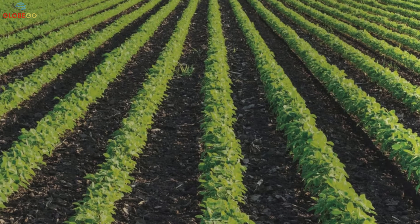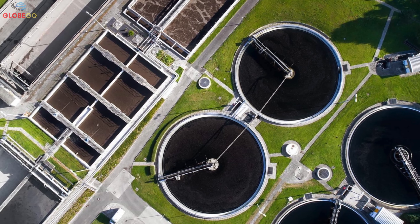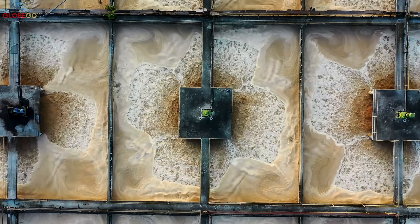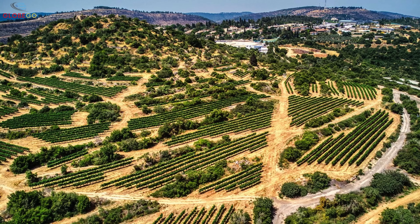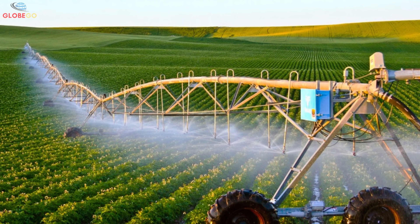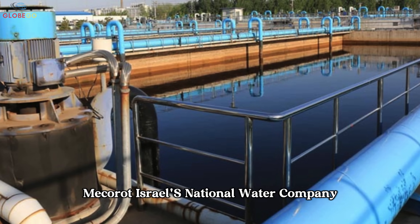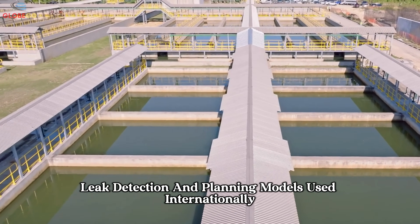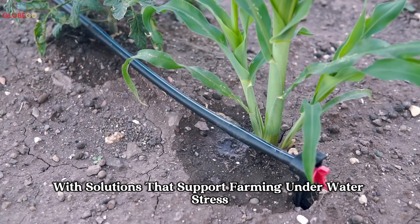In India, Israeli company Netafim is empowering small-scale farmers with advanced drip irrigation systems that allow them to grow more with less water. In Australia, Israeli water reuse technologies are improving city water supplies in Perth and Adelaide. In China, Israeli filtration and recycling systems are being integrated into municipal water infrastructure to meet rising urban demand. IDE Technologies operates over 400 desalination plants worldwide. Mekorot is recognized for its smart water grid systems, leak detection, and planning models used internationally. Netafim now serves over 110 countries with solutions that support farming under water stress.